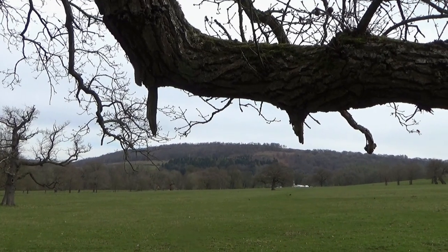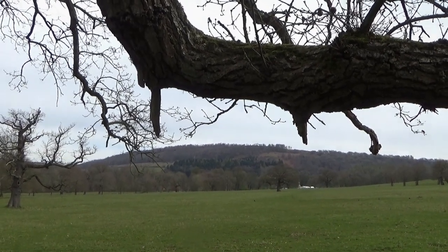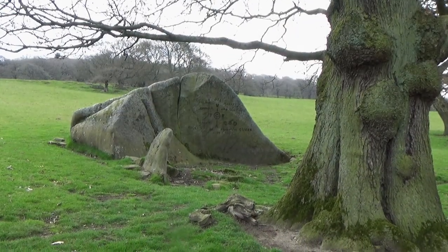I headed east across the open park, going straight over a couple of tracks, then over a fence to pass Jubilee Rock.